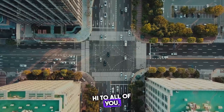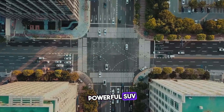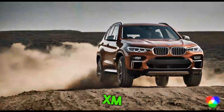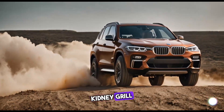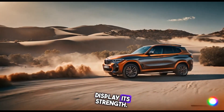Hi to all of you. We're going to be looking at the 2024 BMW XM, a powerful SUV created by Renegade Design. Prepare yourself for an exhilarating ride. The XM makes a dramatic entrance — its large kidney grille and pointed headlamps give it an intimidating appearance, and its powerful body lines display its strength.